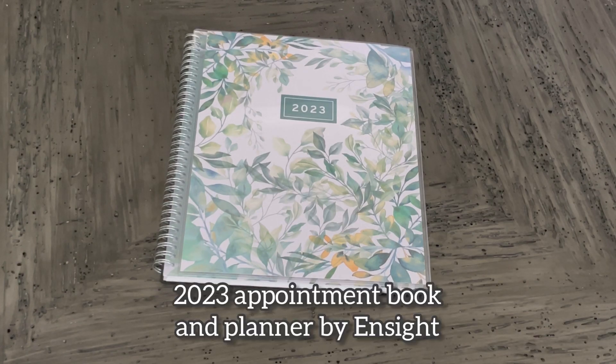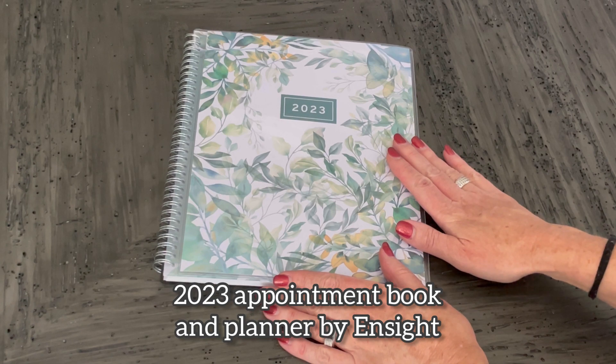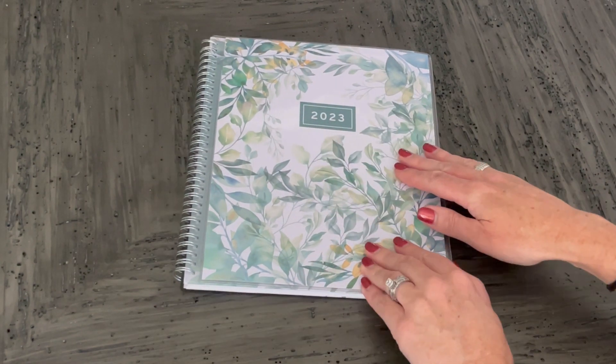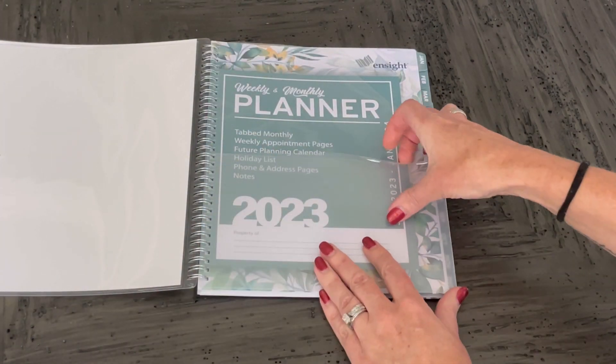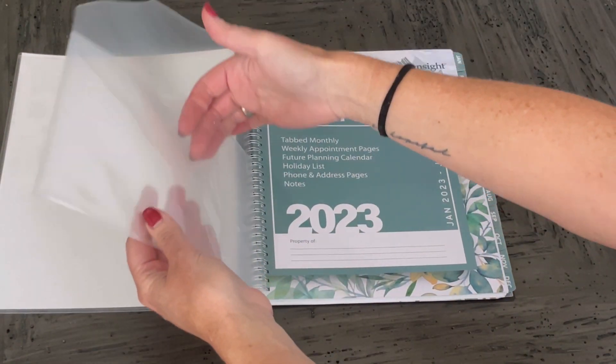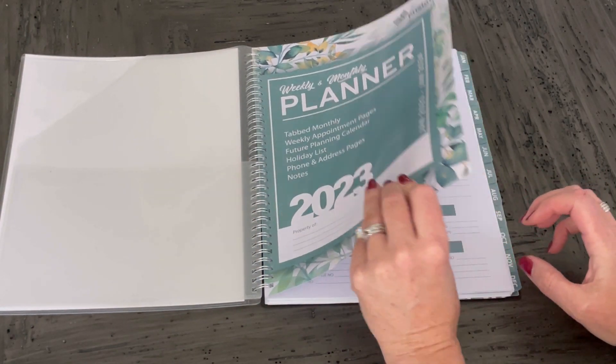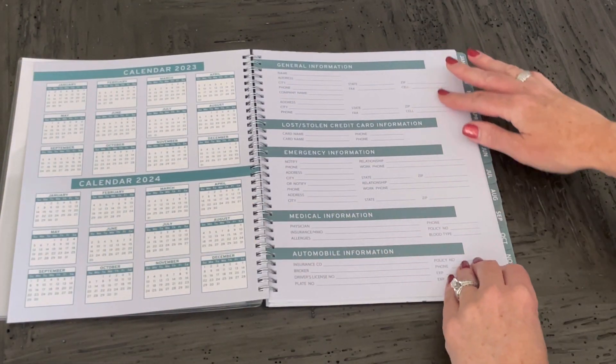I just grabbed my 2023 appointment book and planner by Insight. This is the 8.5x11 floral design cover. This thing is sturdy and so durable. I love this inside folder pocket, which has pockets on both sides. And then this cover is also a durable plastic, which just helps to protect the entire book.